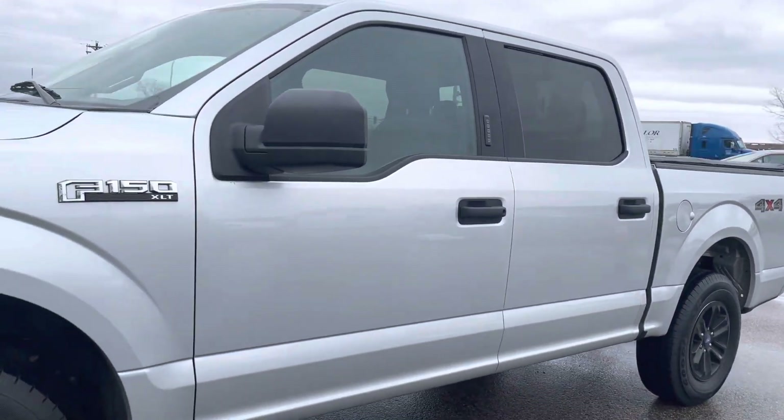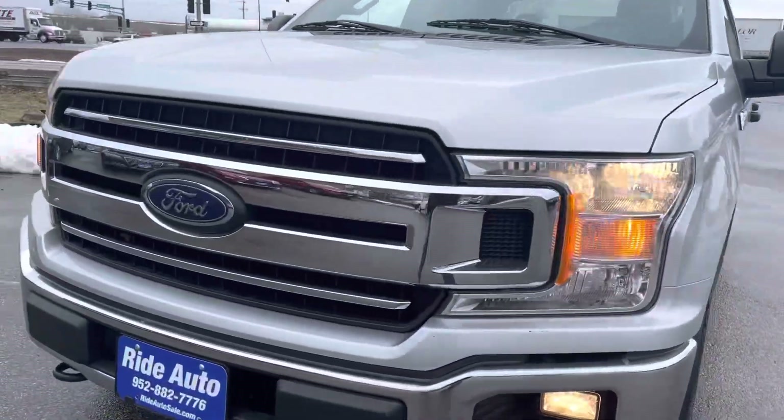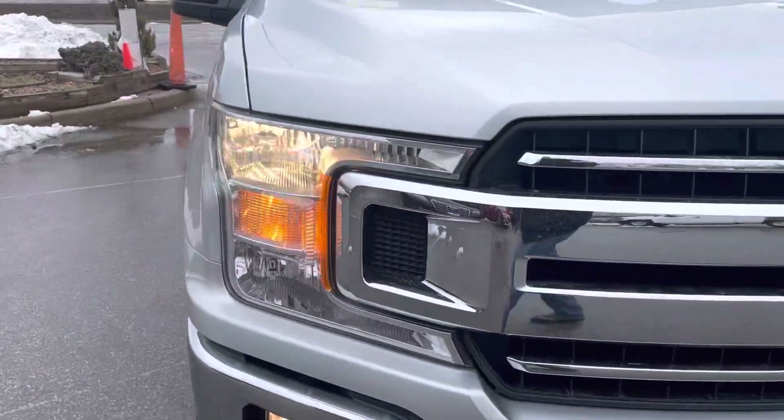It has the black alloy wheels, tonneau cover, tow hooks, fog lights, engine block heater. Beautiful truck, excellent condition.